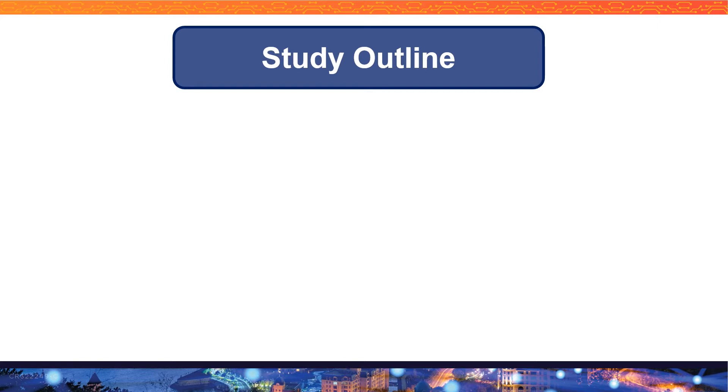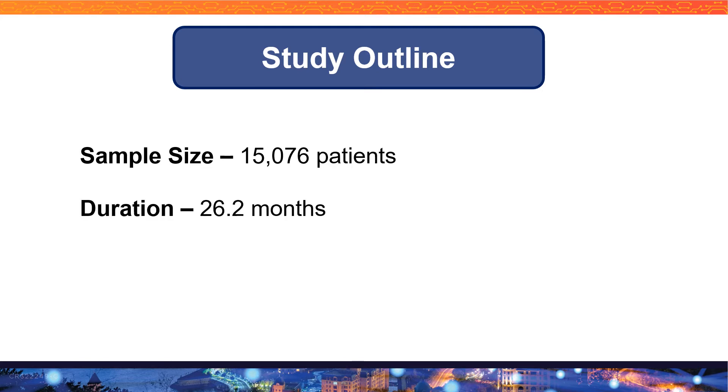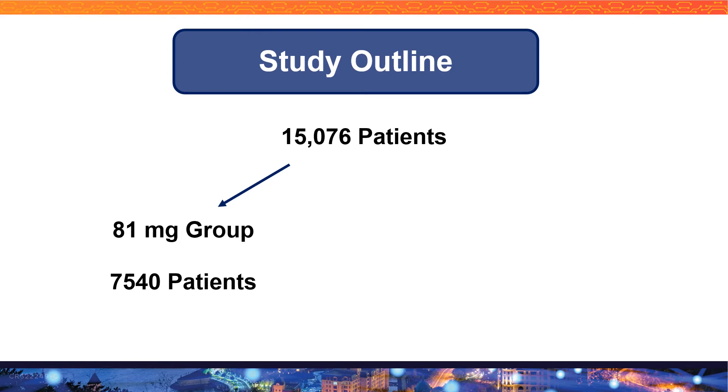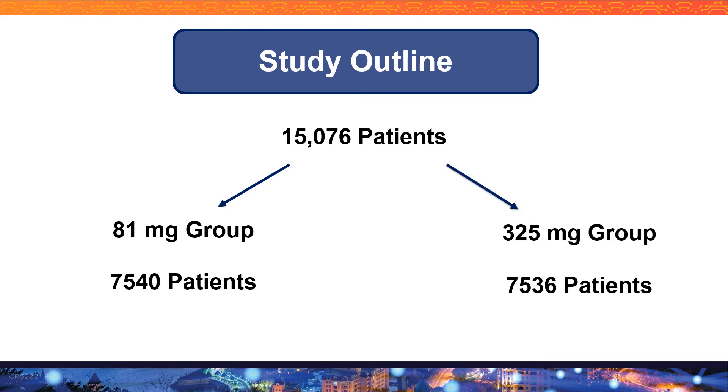Let's see how they outlined this study. They enrolled around 15,000 patients and the study was conducted for around 26 months. After identifying those patients through electronic medical records, they were divided into two groups: 7,540 patients in the 81 milligram aspirin group and 7,536 in the 325 milligram group. The goal was to identify the difference between these groups for secondary prevention of cardiovascular disease. This study was conducted across 40 centers.